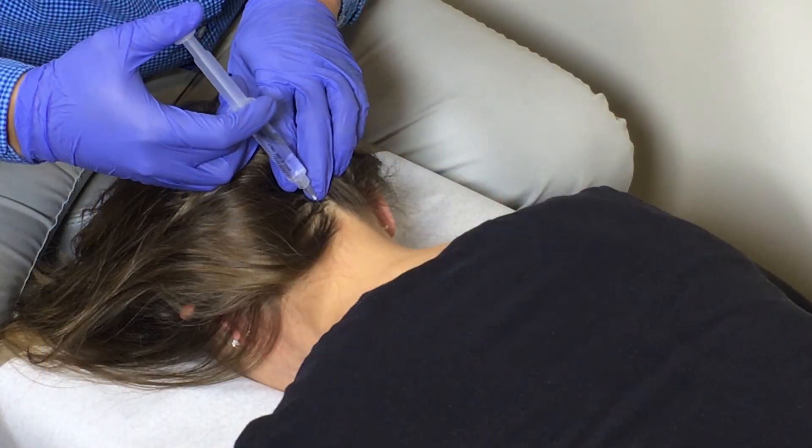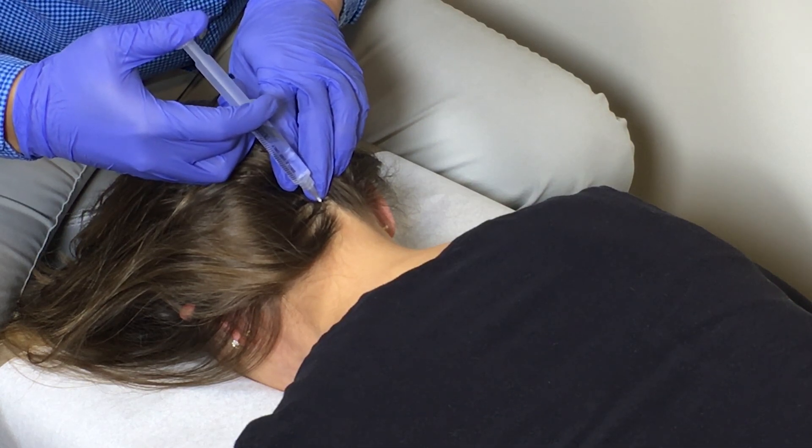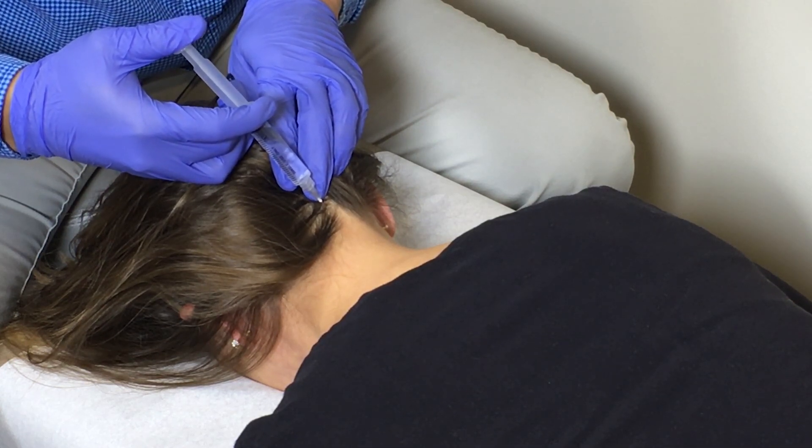These injections are quick and relatively painless. We use very small needles, less than half an inch in length, and the injections go just below the surface of the skin. Patients report sometimes feeling just small, fleeting sensations as these injections are performed along the course of the inflamed nerves.